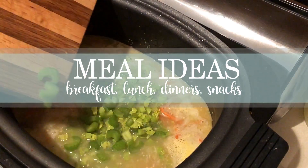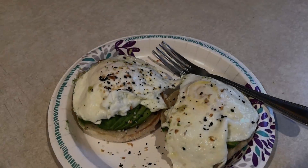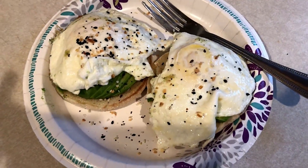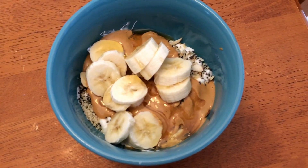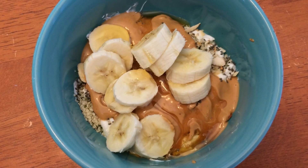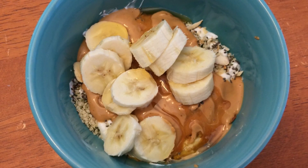Here I have a sourdough English muffin with three points worth of sliced avocado and two eggs that I cooked in a pan with some cooking spray. Here I also have some plain nonfat Greek yogurt that I added some PB2 to, mixed up with some hemp hearts, chia seeds, a banana, and then some raw organic honey.